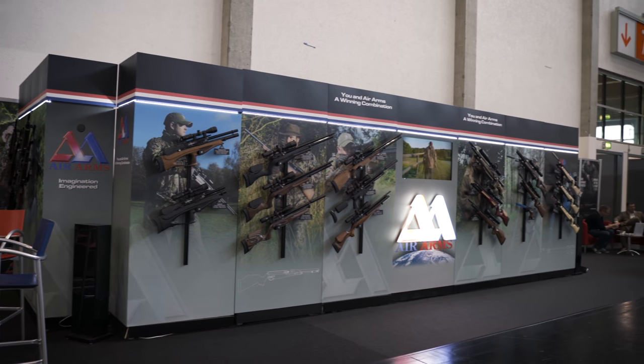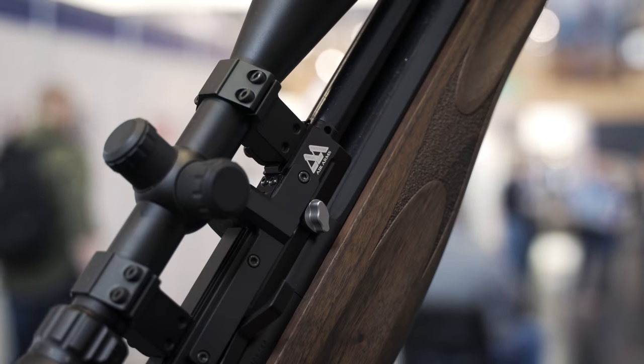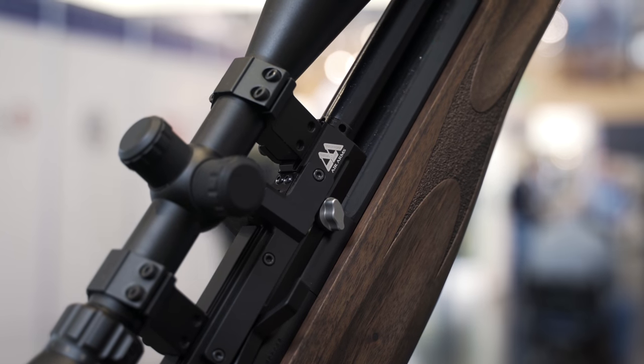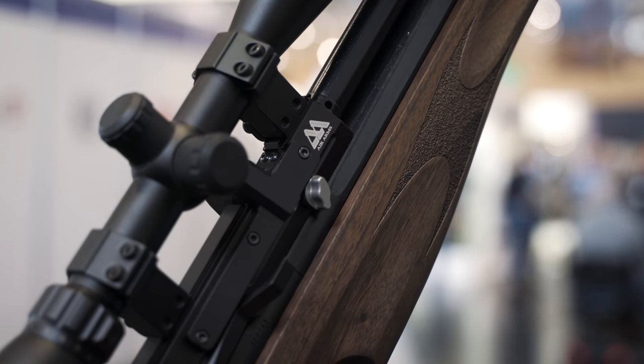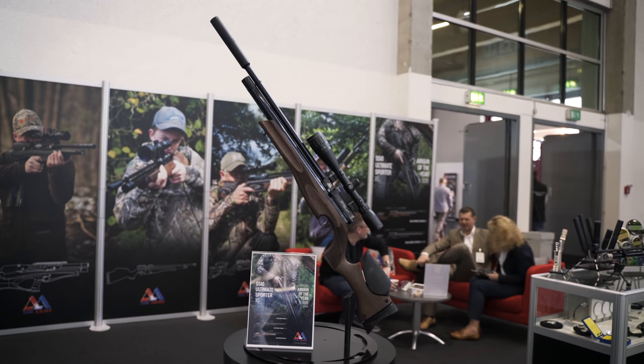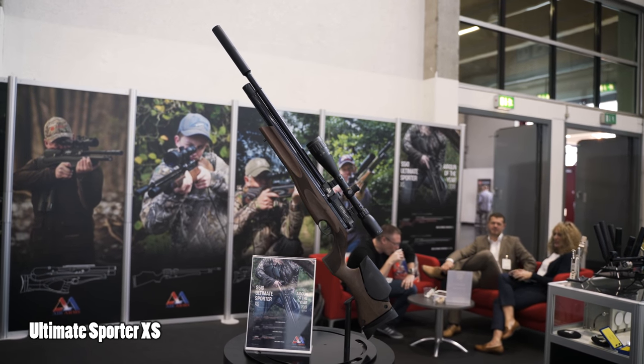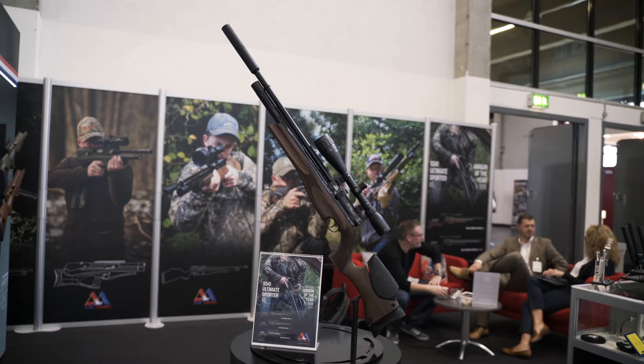I passed by Air Arms, a company very close to my heart. While there wasn't anything new per se, I was happy to see that all the weaknesses I'd picked up in my Air Arms S510 review a few years ago had been addressed — a regulator and a click-adjustable power wheel are now available as standard. I also really like the form factor of the XS — it's a really good-looking rifle.